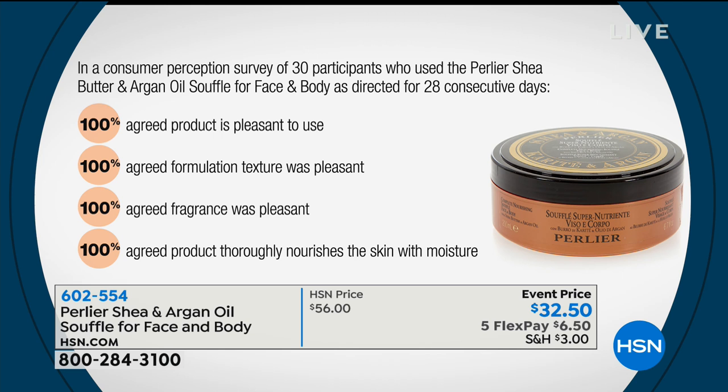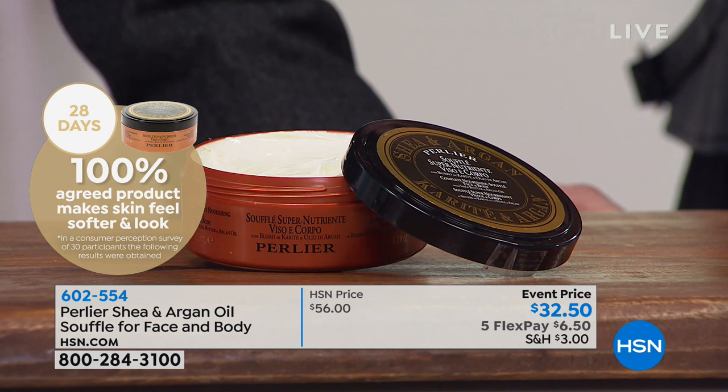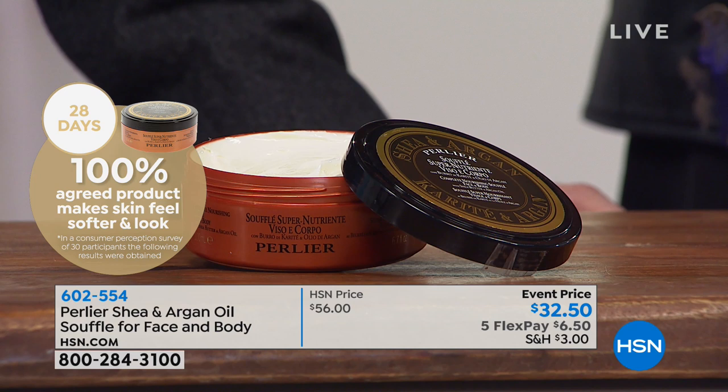For someone new to the line, this is perfect to start with because it's the first time we've ever had 100% organic argan and 100% organic shea in one product. It's 6.7 ounces, nourishing, anti-aging — and that's hard to find in a body cream. It's probably the most clean product we've ever made, so if you're extremely sensitive, this is one you definitely want to try.